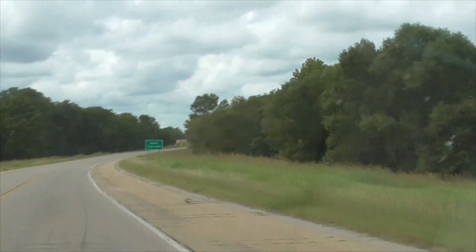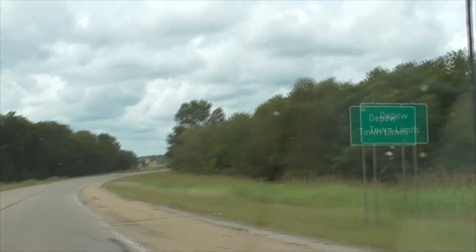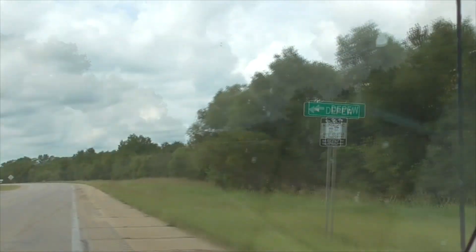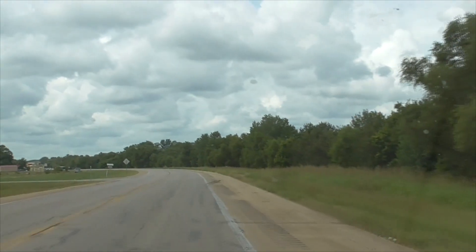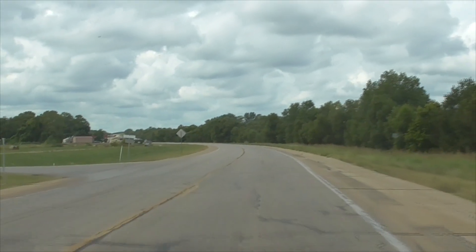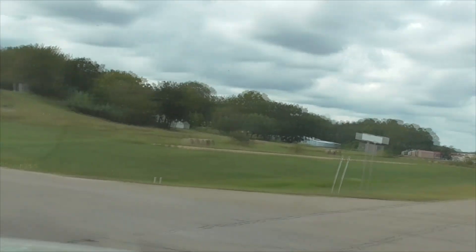Here we enter Depew Town Limits. Turn left onto Flynn Avenue. We're going to turn left on Flynn Avenue — Depew, historic Route 66, 1926 to 1928 alignment. On the original road here.